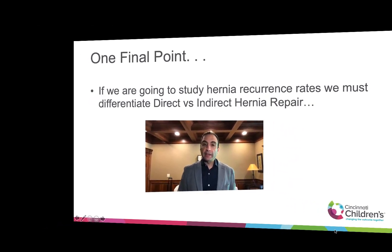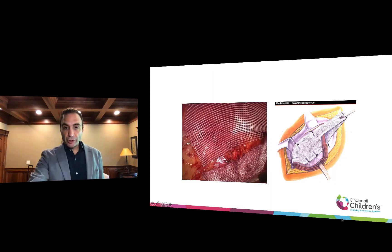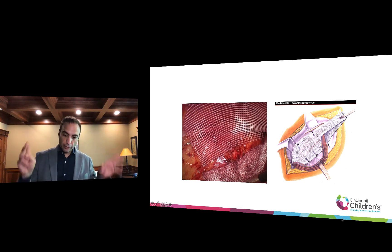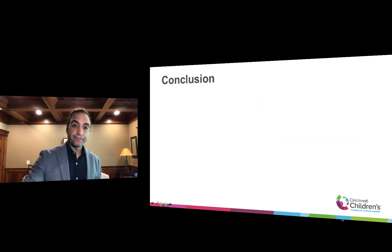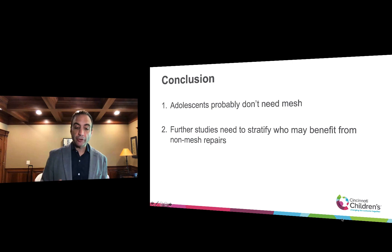The final point is that if we're going to study any of this, we really have to make some definitions. A lot of surgeons put mesh whether it's direct or indirect — they treat it the same. But if we're going to understand how these hernias behave, we have to differentiate indirect from direct and look at recurrence rates for each separately. My hypothesis is that direct hernias should always get mesh or muscle repair no matter what age, because high ligation will not work for a muscle problem. But indirect hernias can probably go into early adulthood and still get a high ligation. In conclusion, I think adolescents probably don't need mesh all the time, and we need better studies to stratify indirect and direct hernias and figure out who may benefit from non-mesh repairs. Feel free to reach out to me and voice your opinion. I hope this helped, thanks.